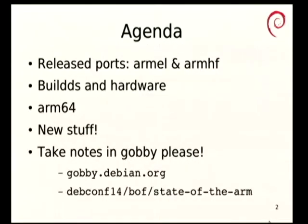I want to talk briefly about the existing ARM ports in Debian, the buildds, the hardware. ARM64 is the shiny new port which is currently building. We have other new stuff coming. Somebody please take notes in Gobby — it makes life a lot easier. I will, as with all of my BoFs and talks, make sure that I send out a full set of notes to the appropriate lists later.